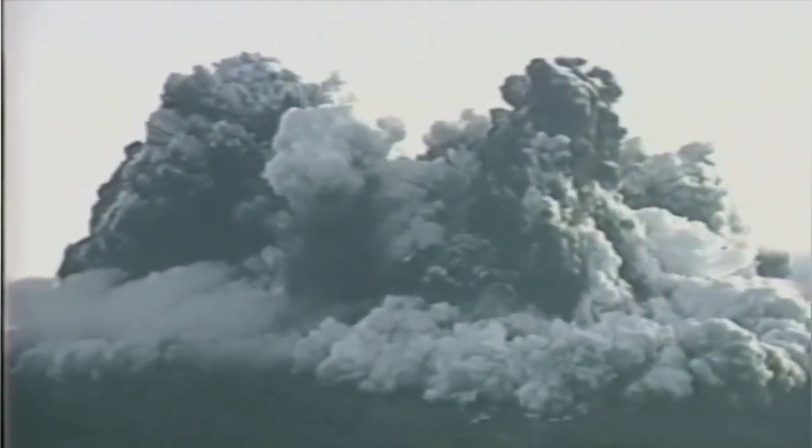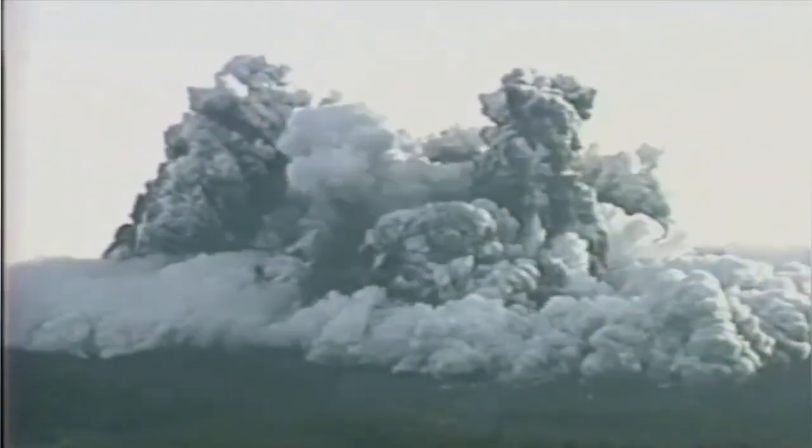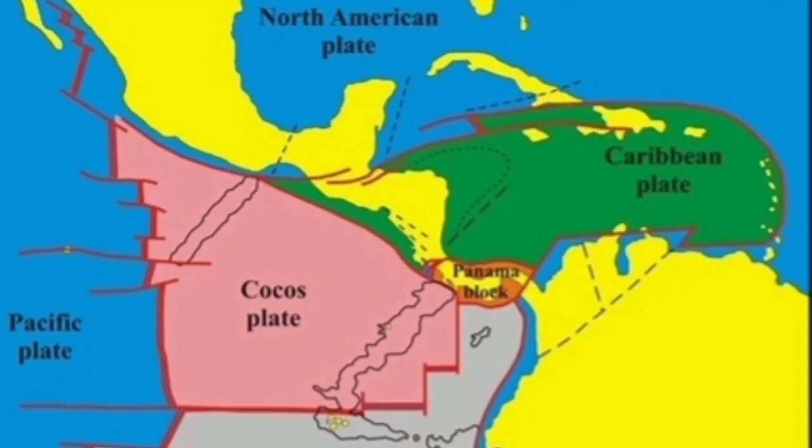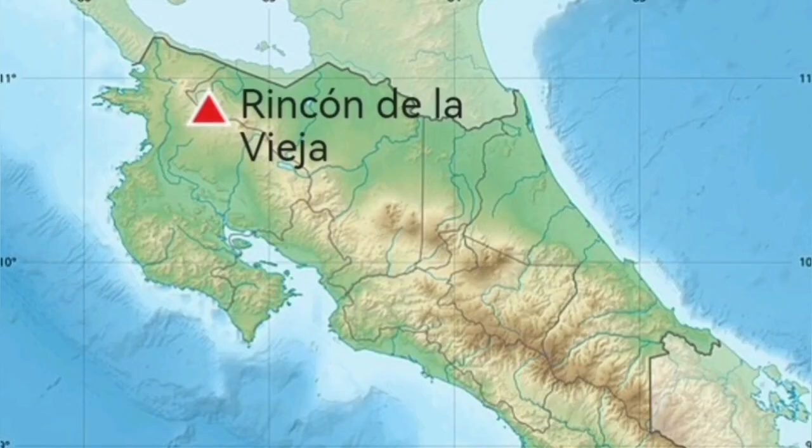This is dangerous because the volcano has access to a lot of water — the aquifers are full and a crater lake exists on top. It is located in Costa Rica, where the Cocos Plate undergoes subduction under the Central American Plate, creating the Central American Trench.